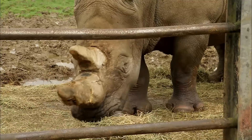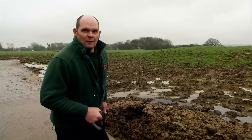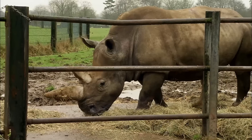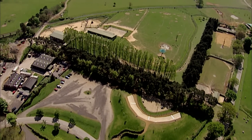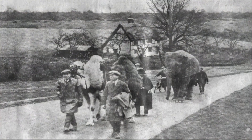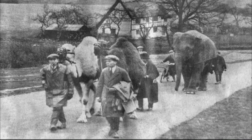Rhino keeper Craig Wright has a bit of history behind him — he's been working with them for 18 years and is the fourth generation of keeper in his family. His great-grandfather actually put the fences up at Whipsnade, because before it was a zoo, it was a farm. And his great-grandad walked all the animals from Luton Station when Whipsnade opened in 1931 — they were short of animals, so they purchased a travelling menagerie.